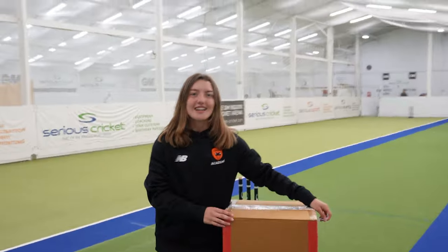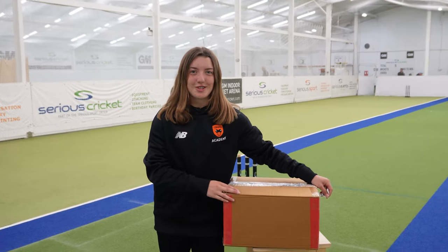I started playing at my local cricket club when I was 10 years old. From there I just enjoyed it so much and I've just been working my way up through different teams. My favourite piece of equipment is probably my cricket bat because that's what I use to score runs with — I kind of need it. Just got my box, time to find out what shoes I've got for this season.